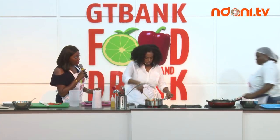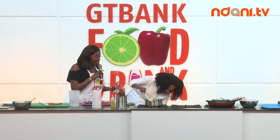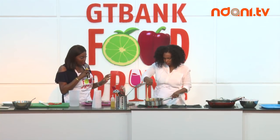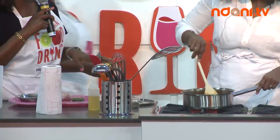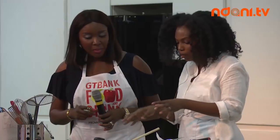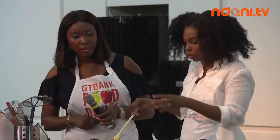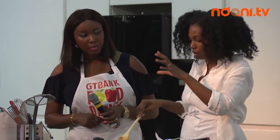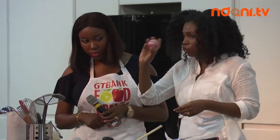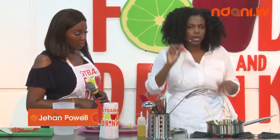Now for the saltfish recipe ingredients: about 10 sprigs of thyme, about a pound of salted cod, a cup of tomatoes, one small onion. For pepper — you can add as much or as little as you like.